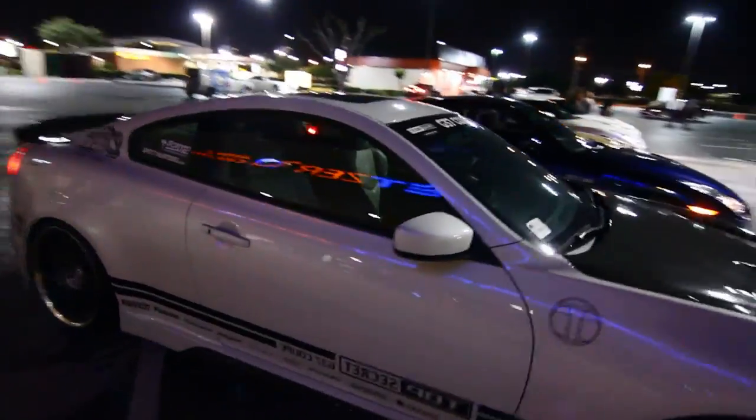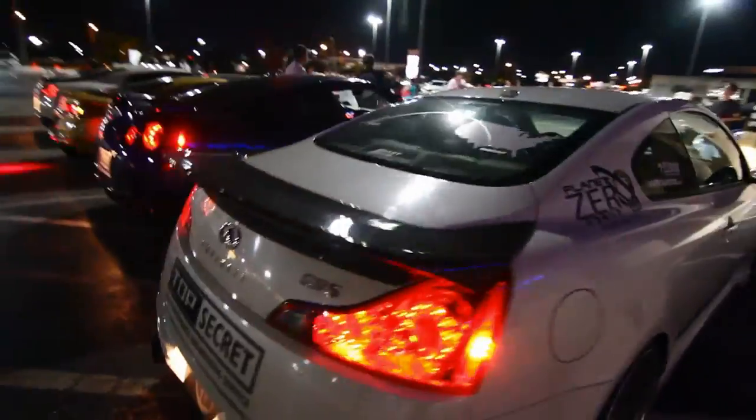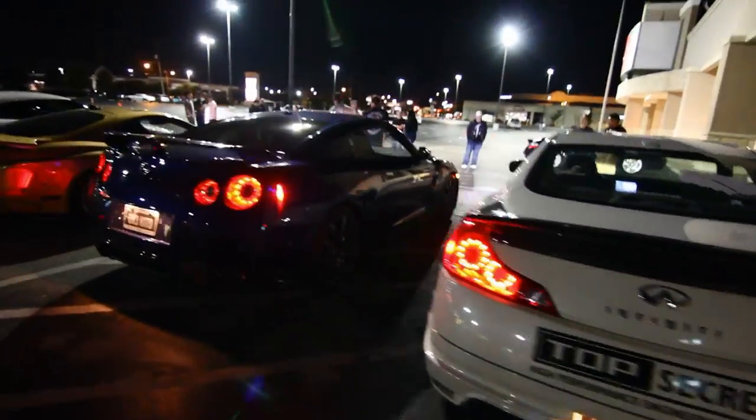Right here you see the owners of the vehicles pre-inspecting the setup, making sure the filming goes right.